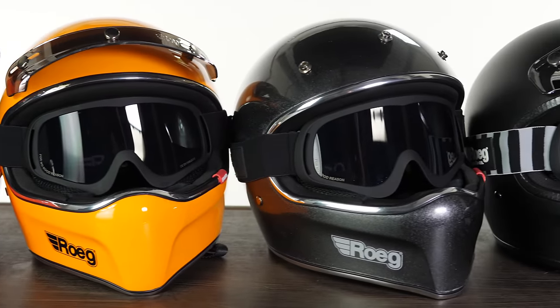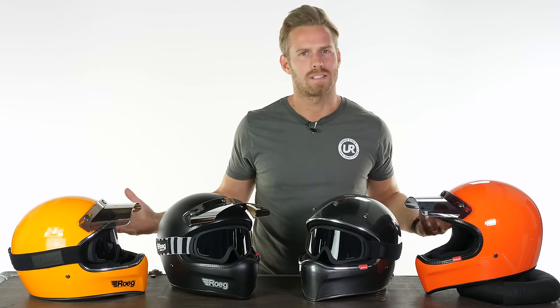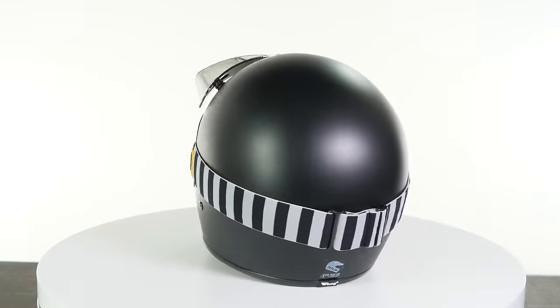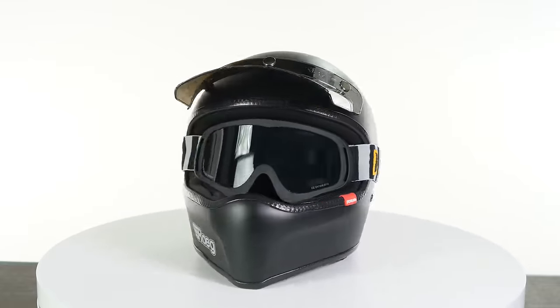This is new from the Dutch brand Rogue for spring/summer 2019. It's pronounced 'Rooch' and it actually means 'rough' rather than rogue as it sounds. They are new to us in Europe and this is their first full-face helmet. They released the jet last spring/summer and that proved very popular, so they've entered this full-face market and their first effort is the Peruna here, with this motocross-inspired aesthetic.